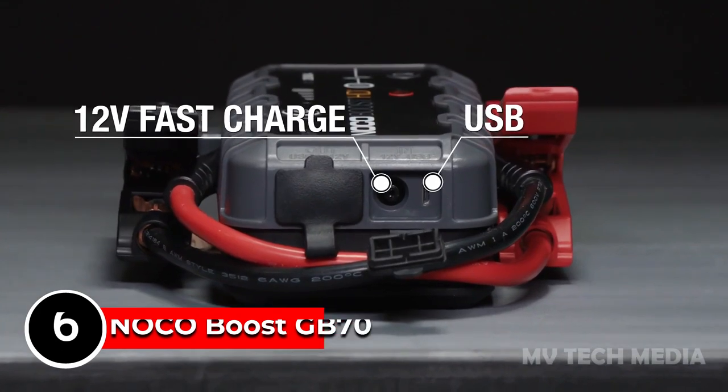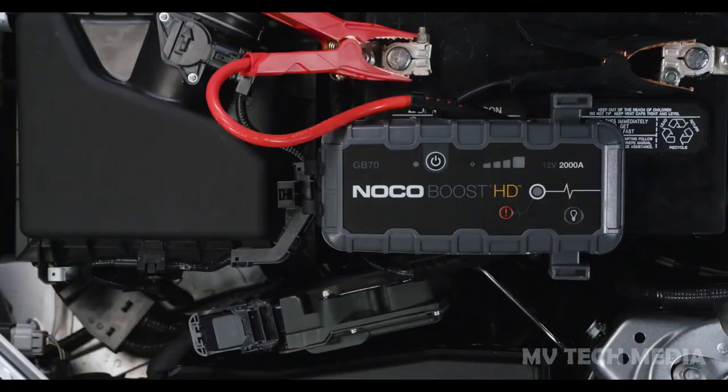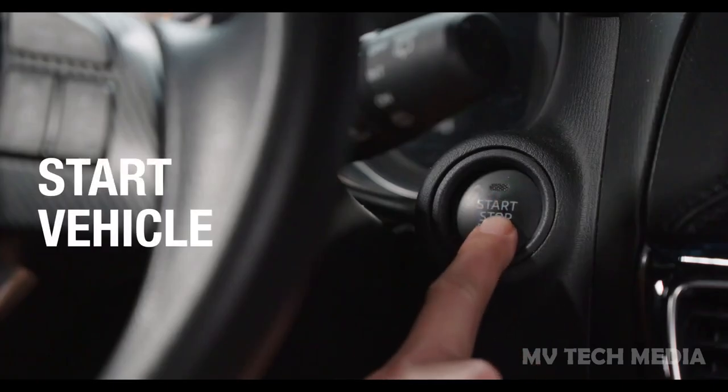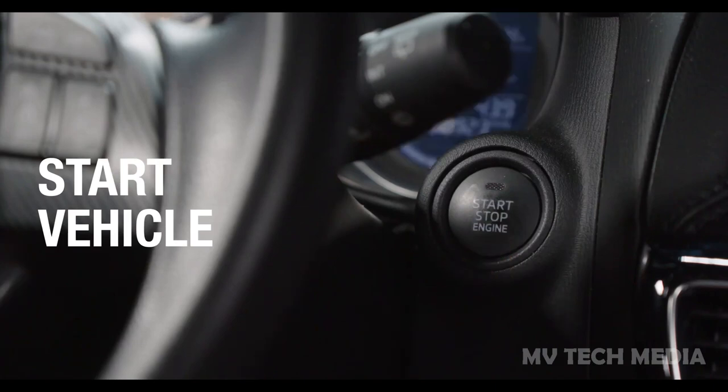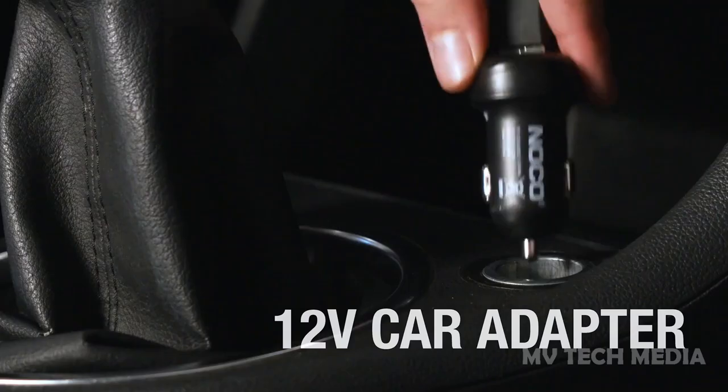NOCO Boost GB70. NOCO's Premier Multi-Functioning Tool can do anything from charging your iPad to jumpstarting your car's battery up to 40 times on a single charge, making it an incredibly versatile device to keep around. Most importantly, it keeps things extremely safe thanks to its spark-proof tech.